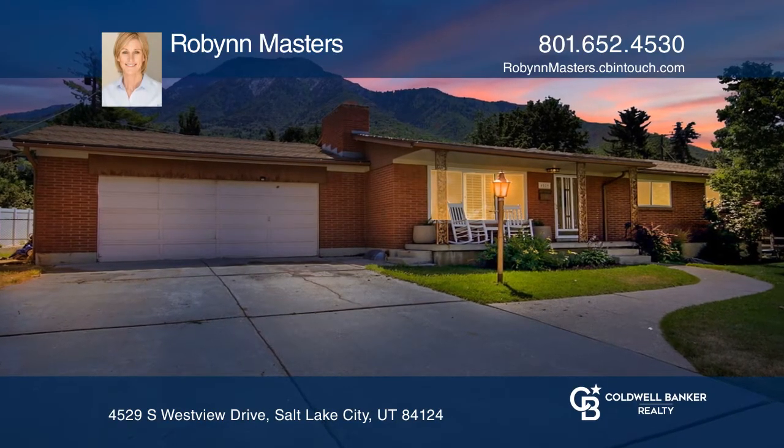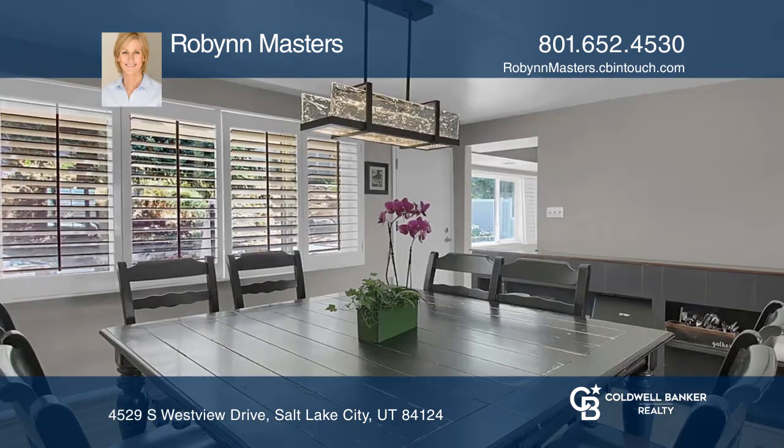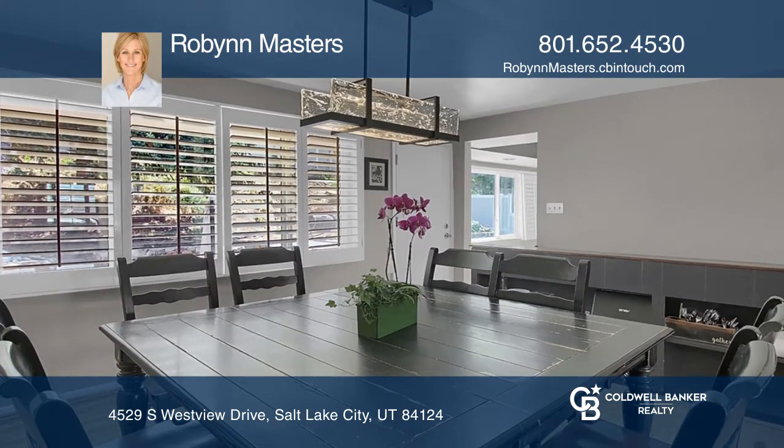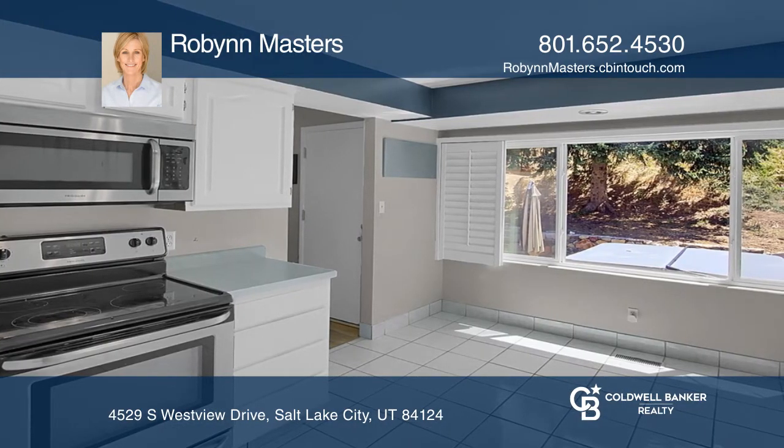Don't miss this opportunity to live in coveted Olympus Cove. This mid-century home greets you with a classic sandstone fireplace, inviting you into the open floor plan, complete with triple-pane windows.